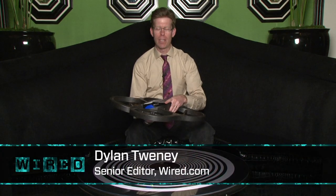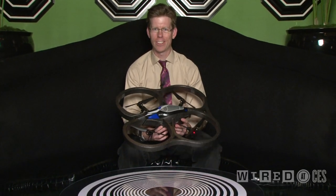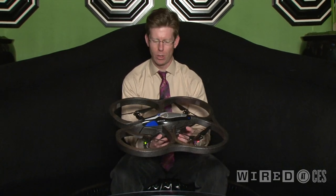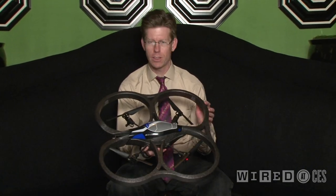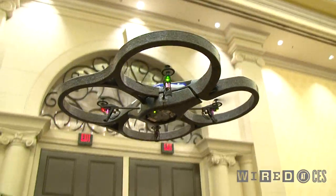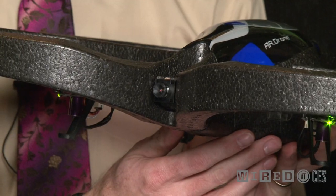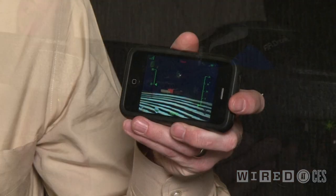This is the AR Drone from a company called Parrot, and it is one of the coolest toys I've seen in a long time. It's a remote-controlled hovering helicopter type thing. You may have seen one of these before, except it has a difference — it's remote controlled via iPhone, and it's got a camera right here that beams an image in real time back to the iPhone.